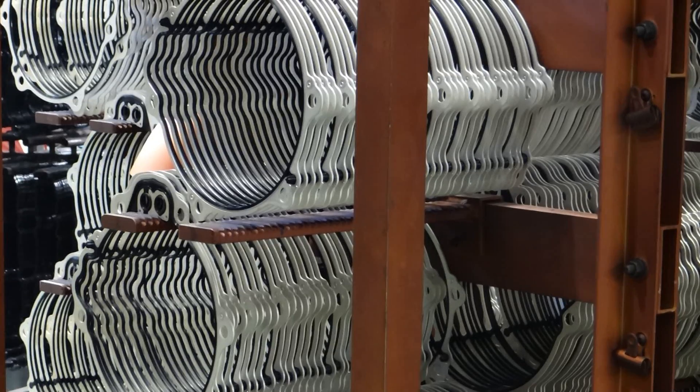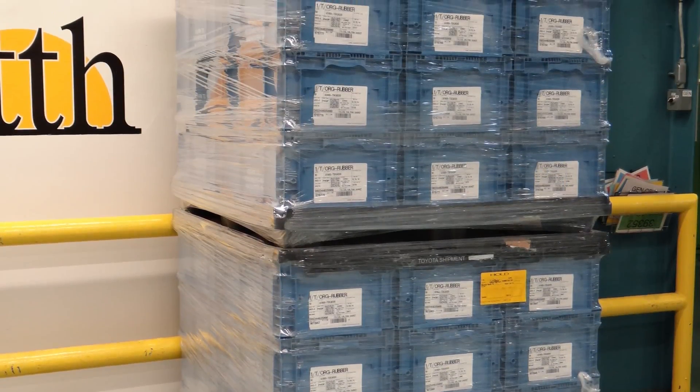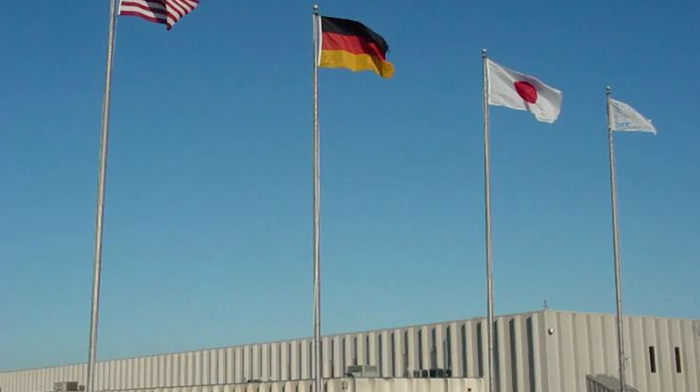Upon completion, finished gaskets are staged, packaged, and shipped through the North American Packaging and Distribution Center located in Mylan, Ohio.